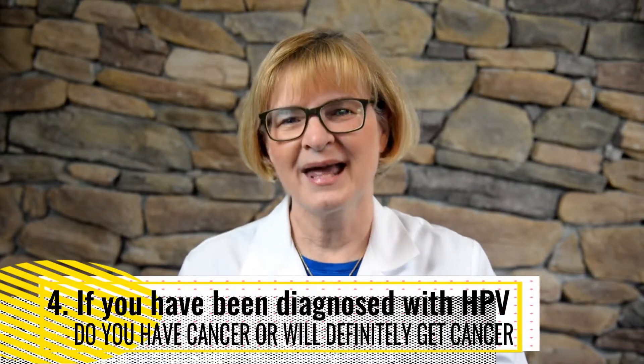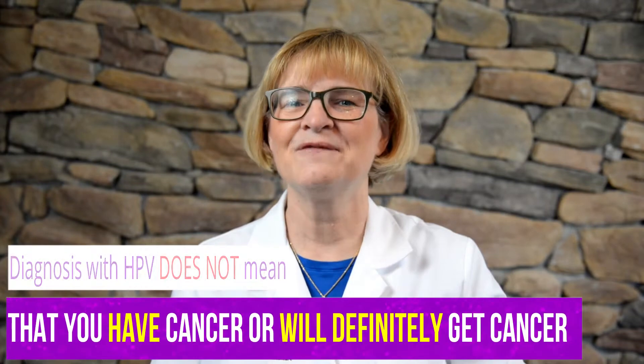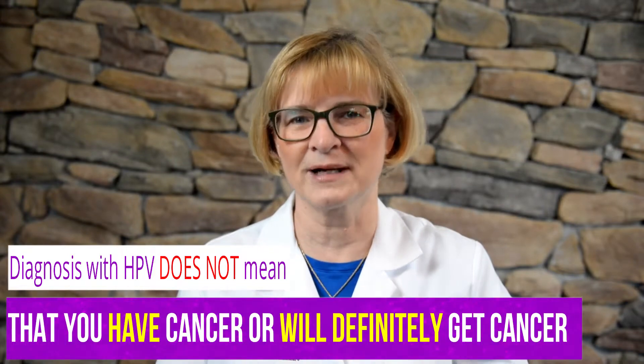Point four: if you've been diagnosed with HPV, does that mean you'll have cancer or will get cancer? The answer is no. But if you have tested positive for high risk HPV, make sure you continue to see your doctor for regular checkups.